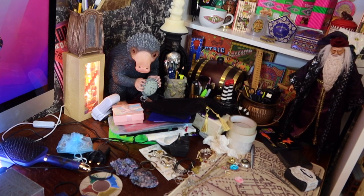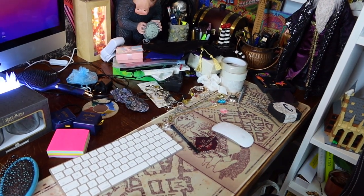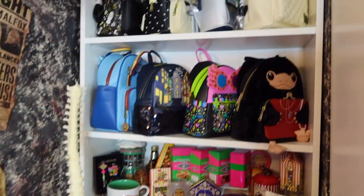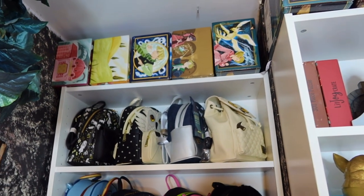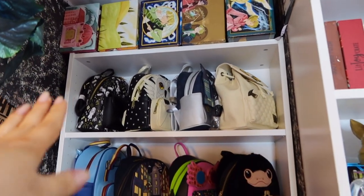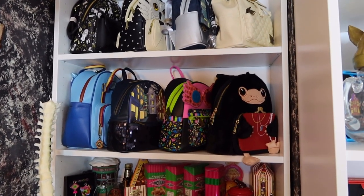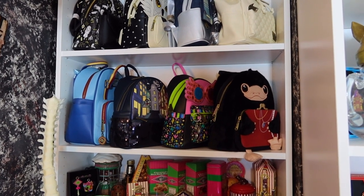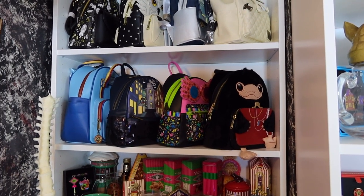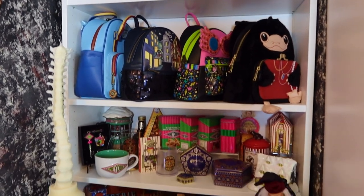I'm in the middle of selling a load of stuff on eBay so a lot of items have been sold and are being picked up. Coming over to the other part of my room, I've got all my Lit Joy boxes up here — I still get the boxes even though I don't advertise them. I've got my beautiful Loungefly bags — I'm obsessed. I have 15 Loungefly bags but I'm only displaying eight here because I'm running out of room.